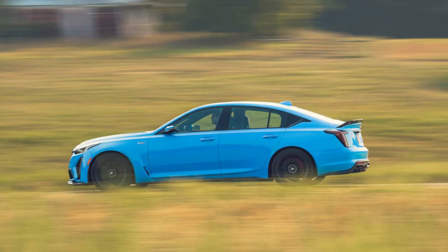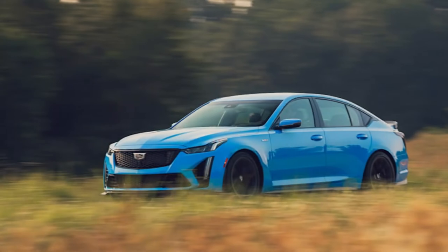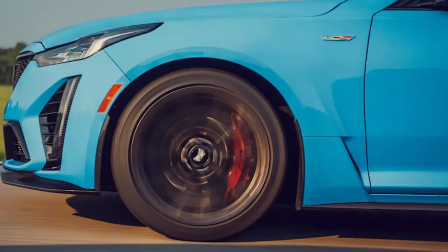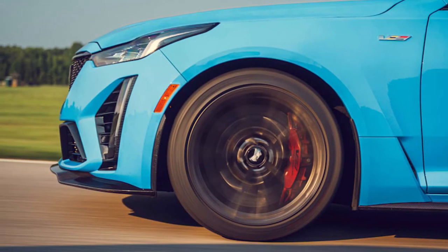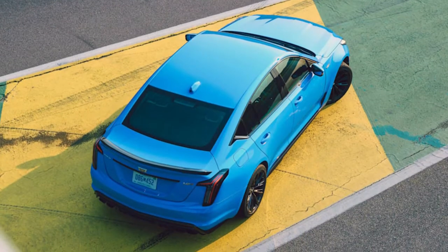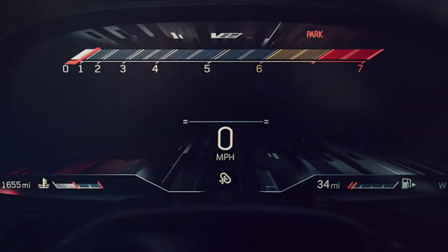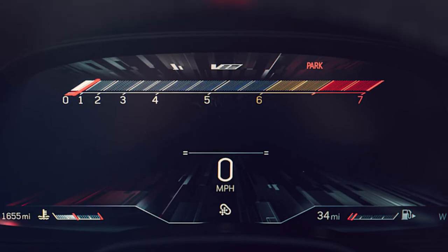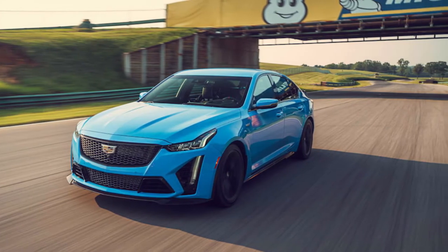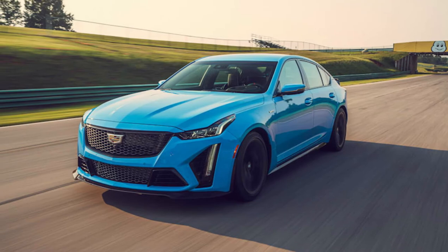It's a mid-size, manual transmission luxury sedan that comes out swinging with a hand-built, supercharged 6.2-liter V8 making 668 horsepower and 659 pound-feet of torque. The CT4V Blackwing may be great in its own right, but it's still down a pair of cylinders. The old Cadillac CTS-V was never the slimmest, sharpest or most luxurious sport sedan money could buy, but it always offered excellent performance for its price. It was also one of the few mid-size manual transmission holdouts, at least until the third-generation V model debuted in 2016.